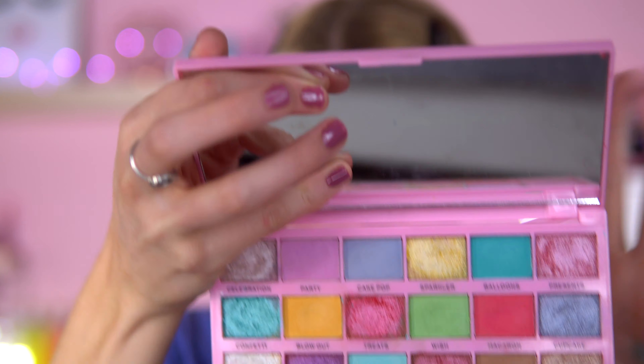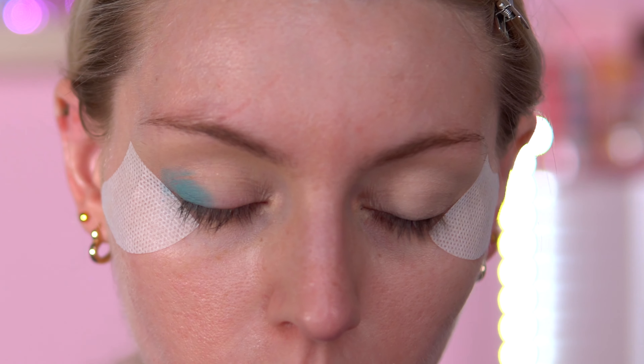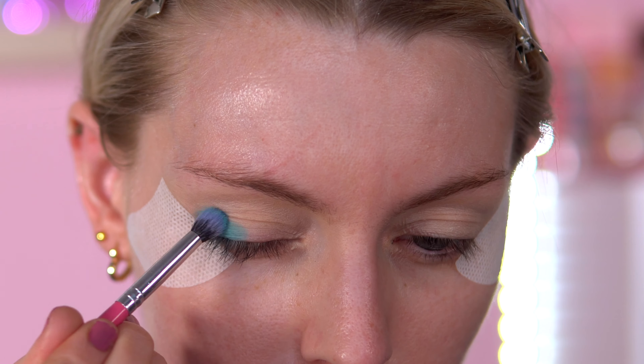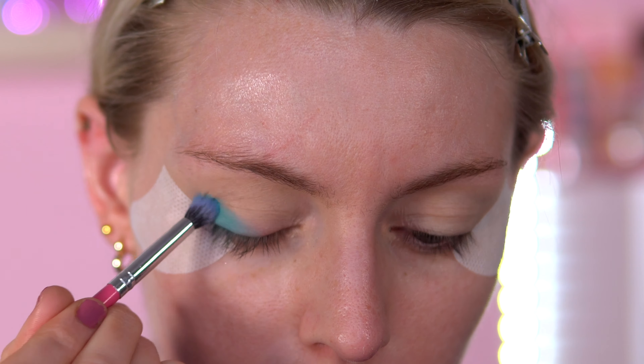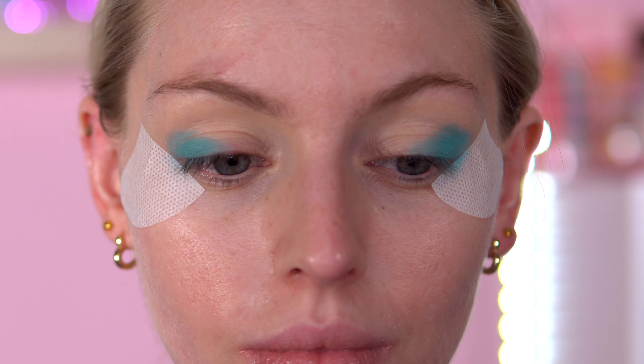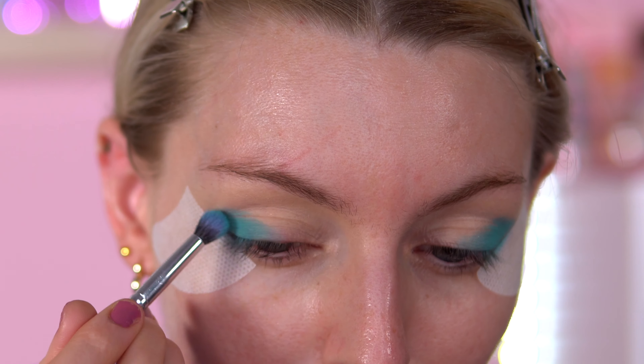I'm going straight into this blue here called Balloons. I really like the blue in this palette — it's so pigmented. I'm just going to place that on the outer corner for now. Like, how pretty is that blue?